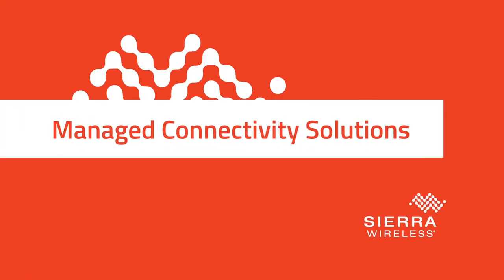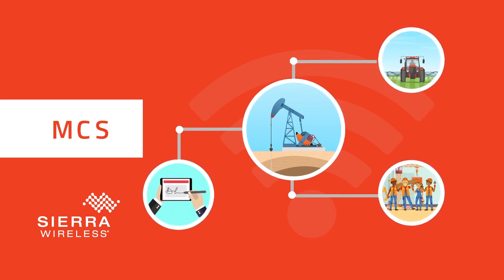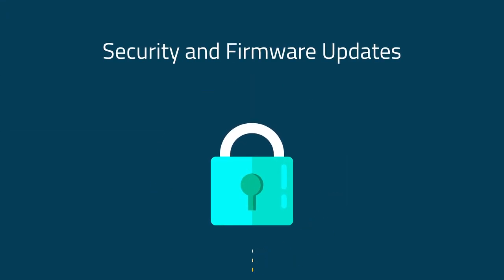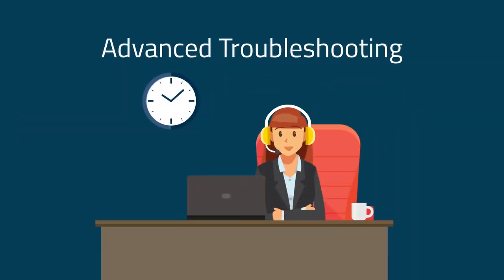Managed Connectivity Solutions MCS guarantees resilient Internet connectivity as a service for temporary, remote, and backup applications. MCS is available as a bundled service with no equipment to purchase, and includes security and firmware updates, professional installation, and advanced troubleshooting by our 24/7 U.S.-based help desk.